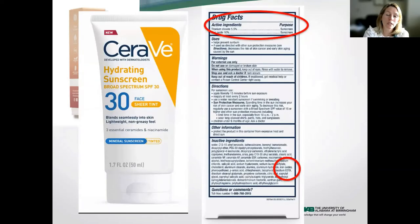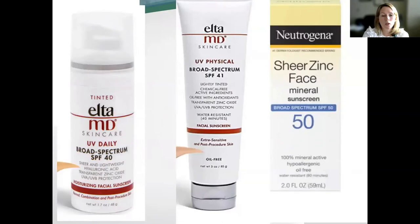CeraVe is much less expensive than Kula. I've got the iron oxide ingredient highlighted here — as you can see, it's listed pretty low down in the ingredients. And here are some more examples with zinc as well.